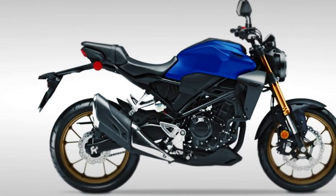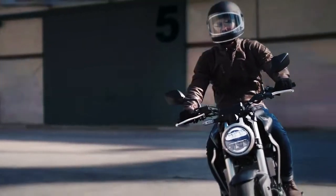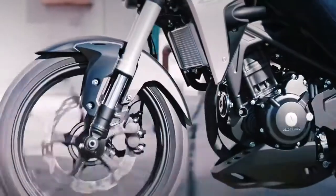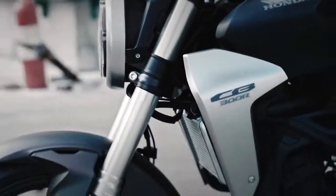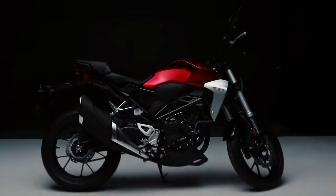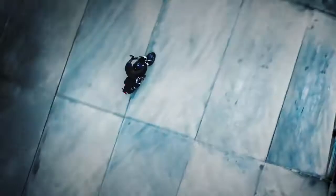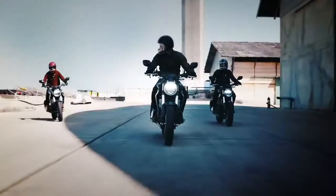The 2022 Honda CB300R is as well thought out as it is basic. As new riders aren't ready for advanced features, the suspension damping isn't adjustable. In the end, Honda engineers fix the damping, and it works superbly for most riders in most situations. The suspension is more than capable of handling urban riding and canyon runs.